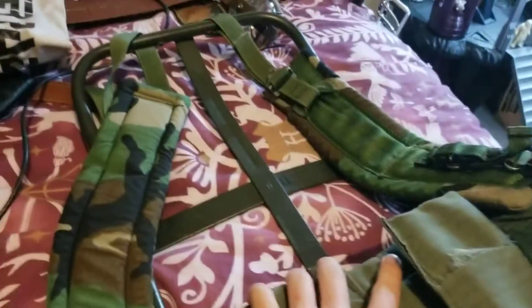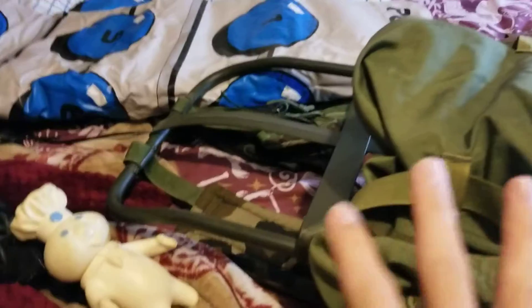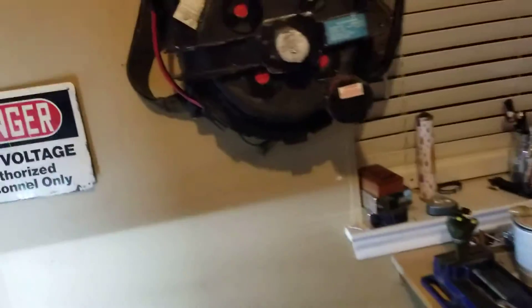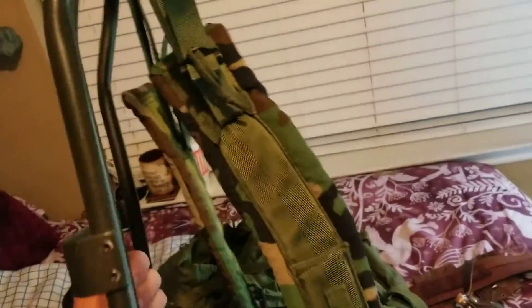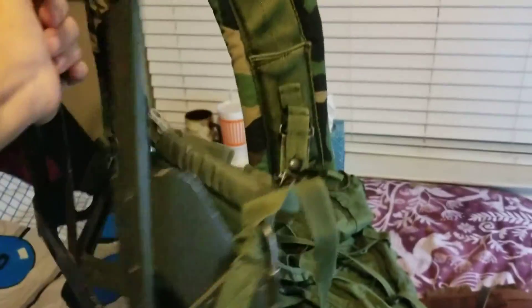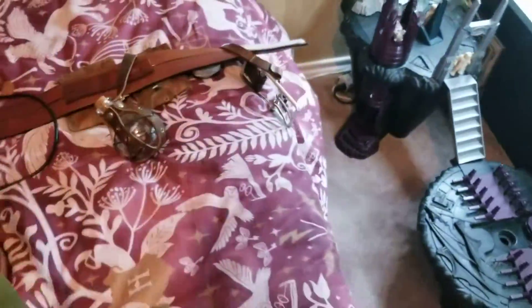I got an ALICE backpack frame. If you guys don't know, it originally comes with a bag on top of the frame. Around 1982 — I believe that's when Ghostbusters came out — they used these backpack frames on their proton packs. I tried making mine and you can see the shape of it made out of PVC and some army belts, but I've been looking for these because they're expensive. At army surplus stores they're like 40 bucks, just the frame, not including any harnesses or belt buckles. I think I paid like five bucks for that today, so that was really cool.